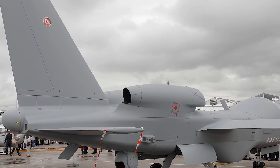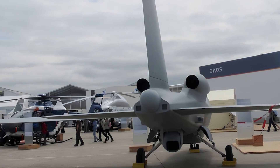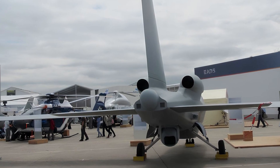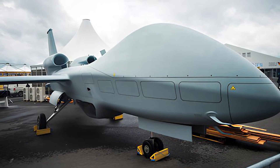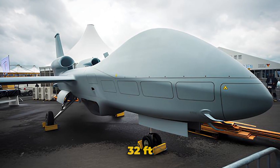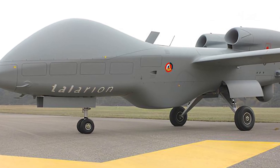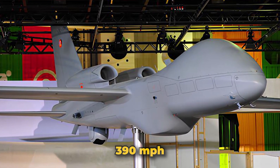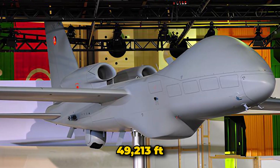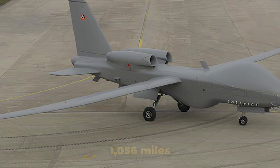Number eight: EADS Tellurian. The EADS Tellurian was a medium-altitude long-endurance UAV project developed by EADS, now Airbus, to meet the surveillance and reconnaissance needs of European nations, particularly France, Germany, and Spain. First revealed at the 2009 Paris Air Show, the Tellurian was designed with a wingspan of 91 feet and a length of 32 feet, with a maximum takeoff weight of 22,046 pounds. Powered by twin turbojet engines, it was intended to reach speeds of up to 390 miles per hour and operate at altitudes up to 49,213 feet.